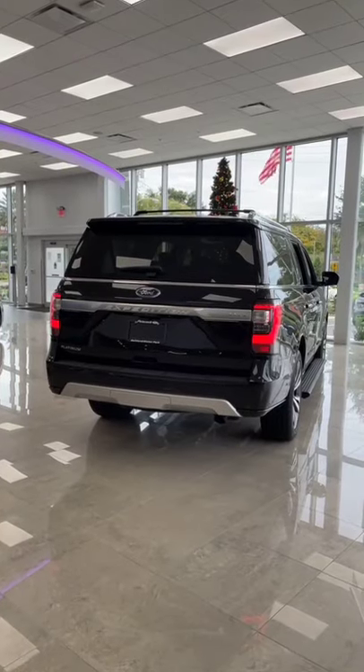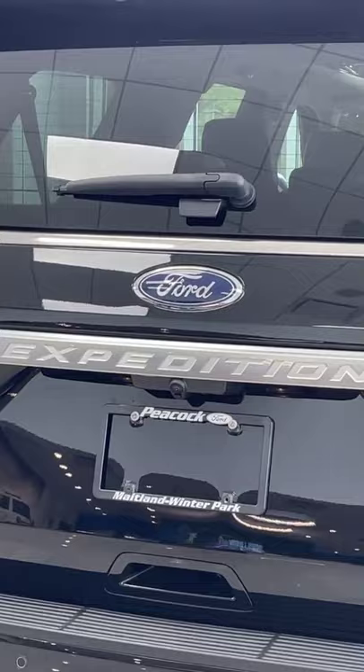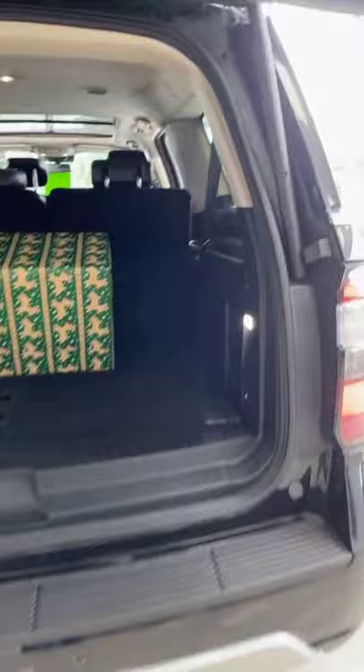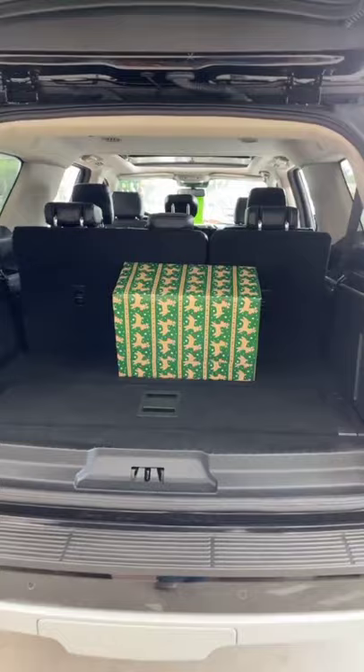If you've got a big old family with a lot of kids, you've got to get yourself a Ford Expedition. Here's why. This thing has so much space — it's one of the biggest SUVs you can buy. Just look at this big, massive box. It looks tiny in the back of the Expedition.